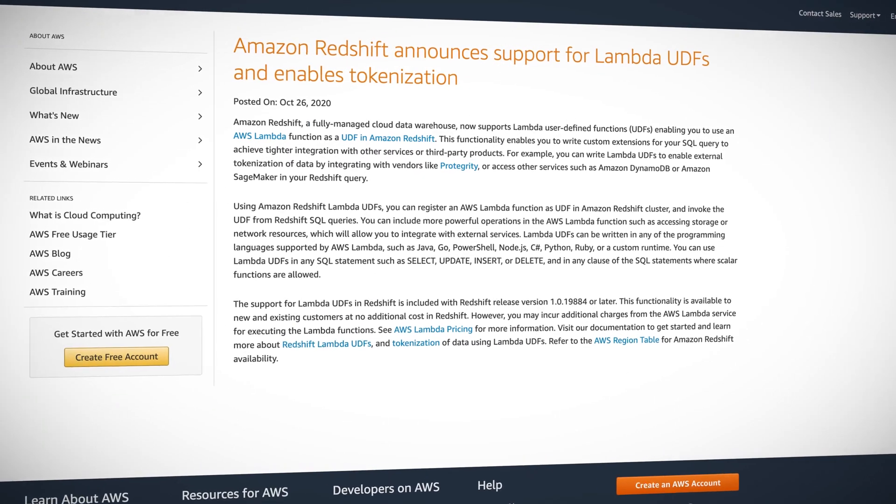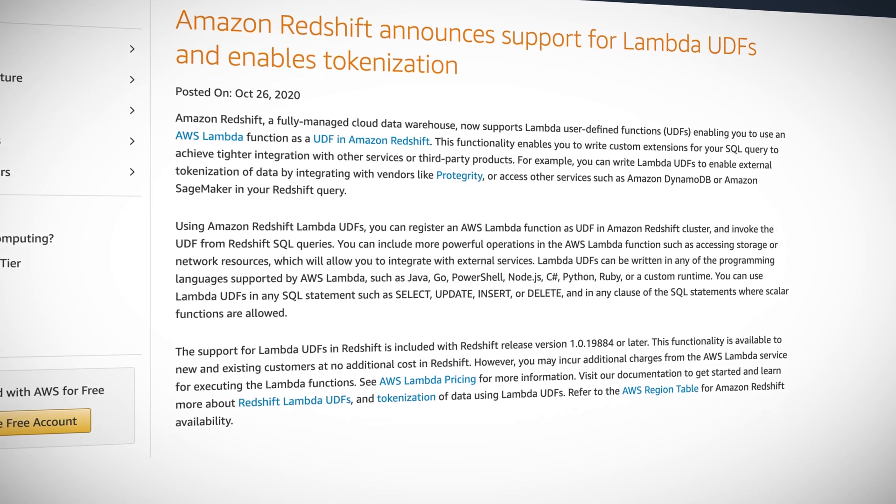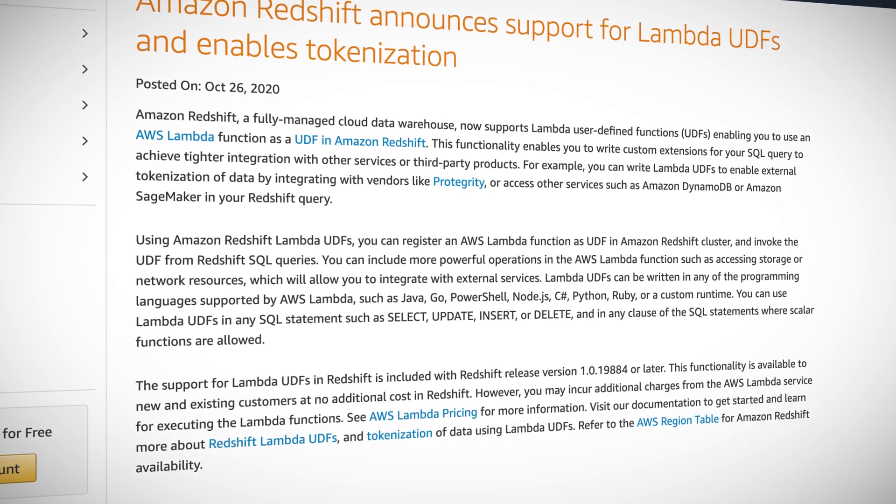AWS announced that you can now use Lambda functions as user defined functions right in Redshift. User defined functions, or UDFs, are little chunks of custom code that you can embed directly in your Redshift SQL statements. Because these are Lambda functions, you can use any language that Lambda supports, even bring your own custom runtime. One such use case for this functionality is tokenization.